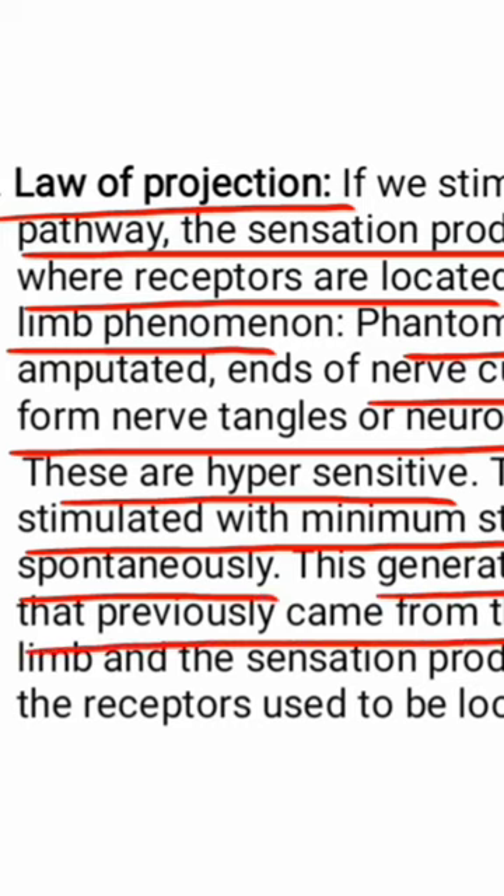This generates impulses in the nerve fiber that previously came from the receptor in the removed limb, and the sensations produced are projected to where the receptors used to be located.